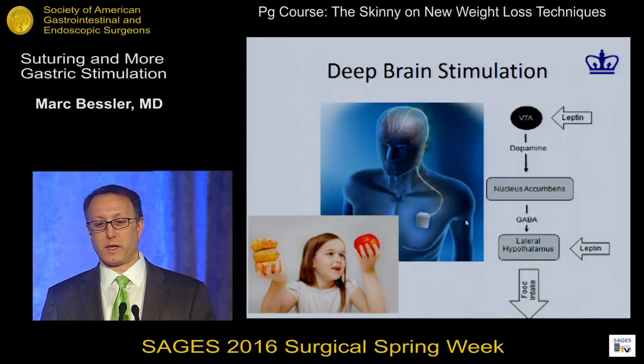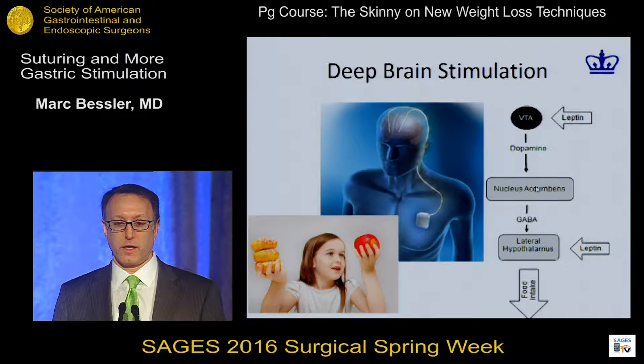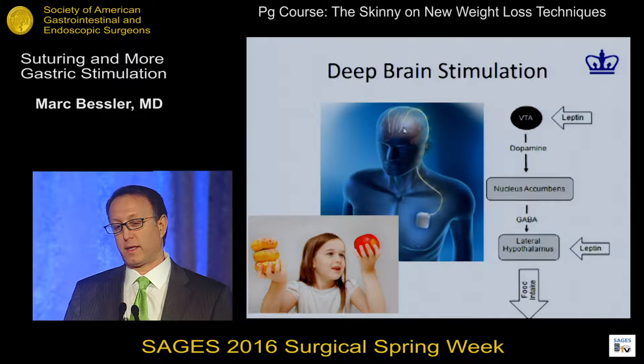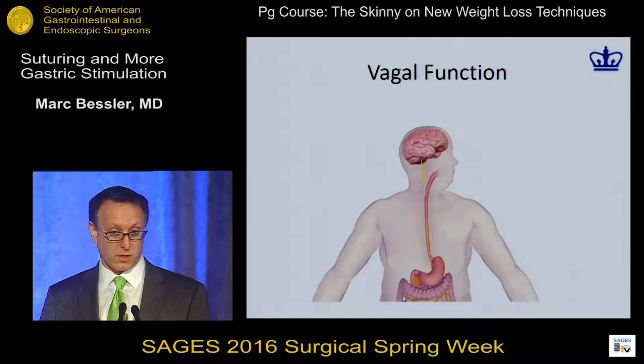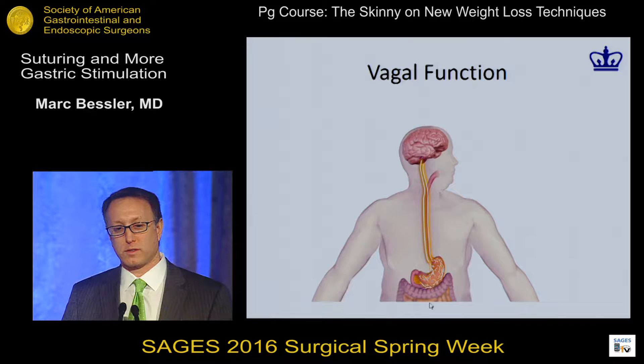I mention this only because people are beginning to talk about deep brain stimulation — leptin signals from fat cells and many other signals that come to the brain. These devices, which have been used for Parkinson's and now in severe obsessive-compulsive disorder, seem to be able to impact decision making in some patients. You wonder whether stimulation like this will actually be able to make people choose the apple over the donut. There are a couple of case reports in the literature of people who had deep brain stimulation for other reasons talking about decreasing appetite and weight loss — though it's hard to know if that's going to pan out.